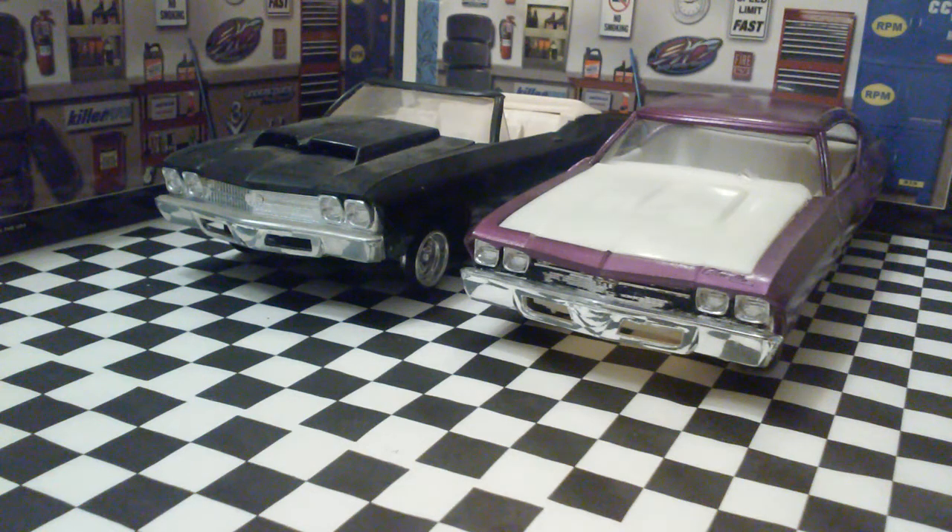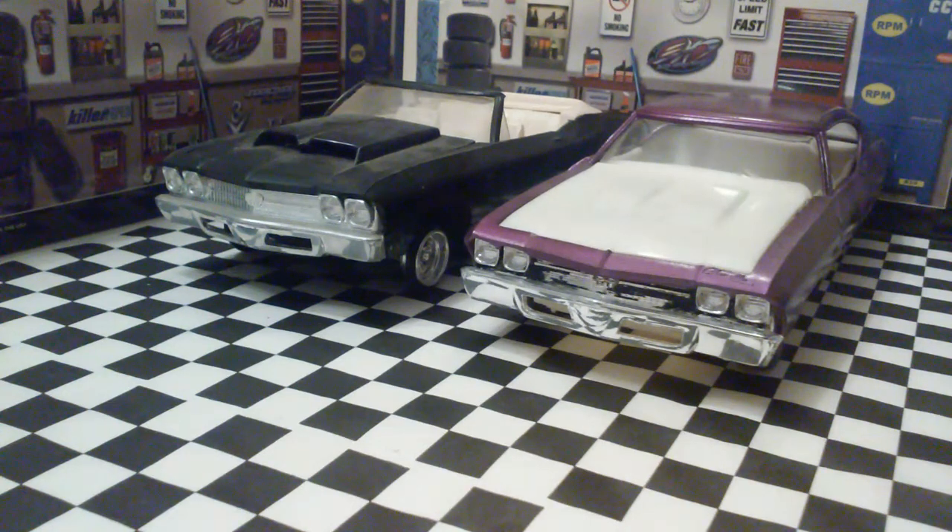Modern Mind 72 coming at you with another episode of The Contender. In this episode, it's probably going to be the final episode on the 69 Chevelle drop top. I'm going to run down the progression of the build and kind of give the backstory of what's going on.